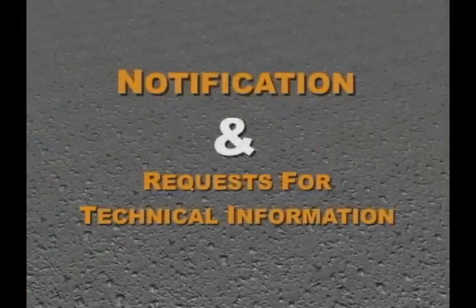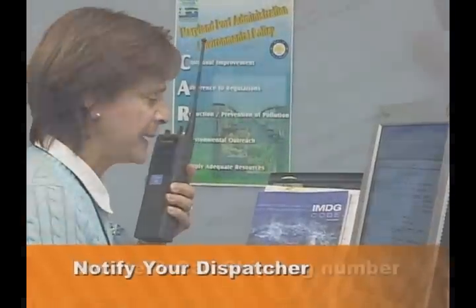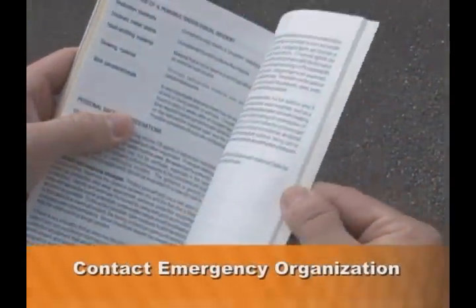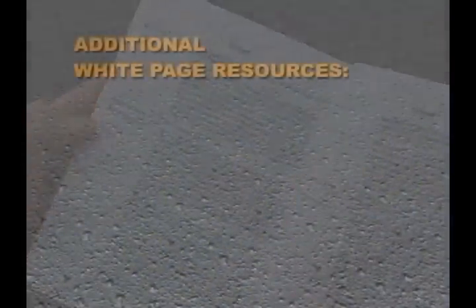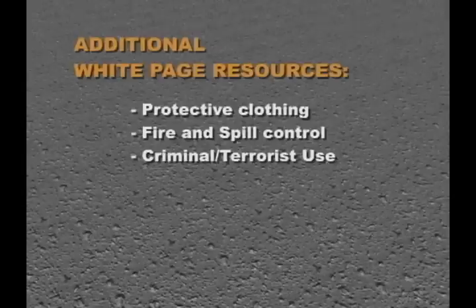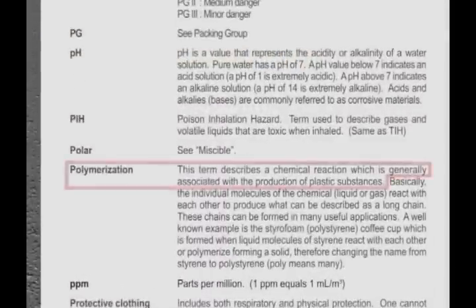The notification sequence and requests for technical information beyond what's available in this guidebook should occur in the following order. Notify your dispatcher. If that's not an option, then locate and call the telephone number listed on the shipping paper. If you can't obtain the shipping paper, then contact the appropriate emergency response organization listed on the inside back cover of the guidebook. Keep in mind also that the white pages in the back provide additional resource information on protective clothing, fire and spill control, criminal terrorist use, chemical, biological, and radiological agents, and a glossary of terminology where you can find definitions to names, like previously mentioned, polymerization.